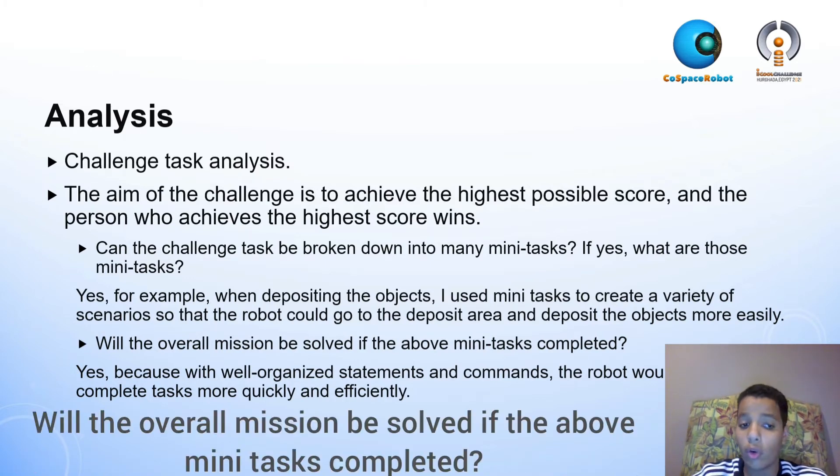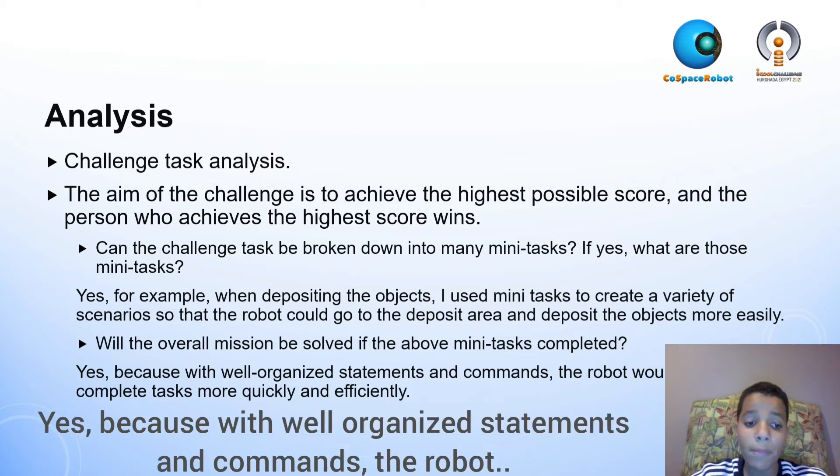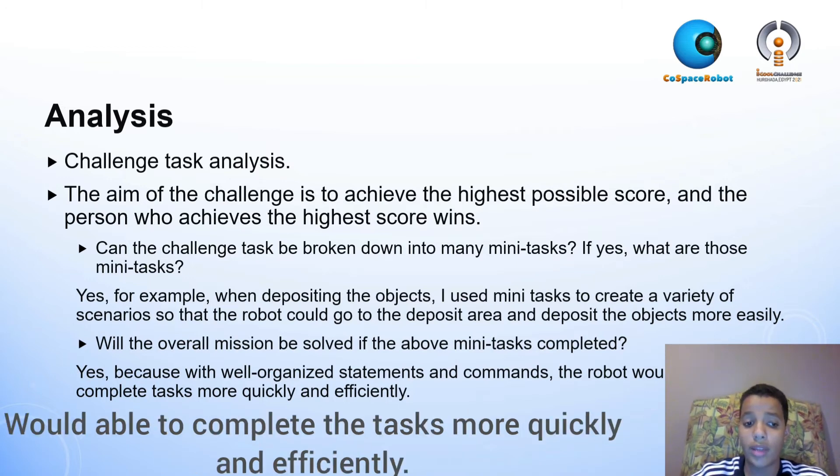Will the overall mission be solved if the above mini-tasks are completed? Yes, because with well-organized statements and commands, the robot would be able to complete tasks more quickly and efficiently.